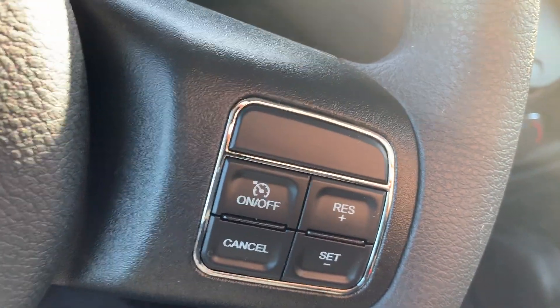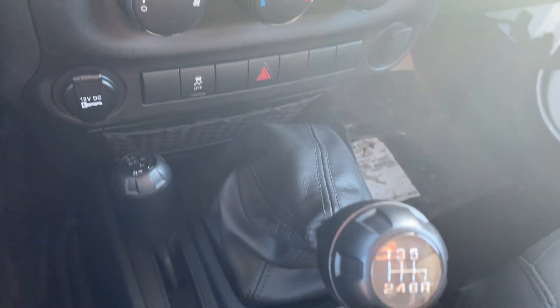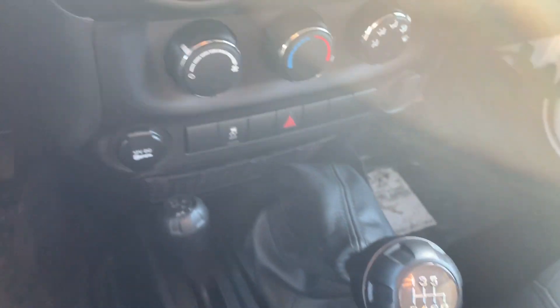On the right you have your cruise control, and over here we actually have a CD player in this vehicle, which is kind of a rarity nowadays as they are getting rid of all those. AM/FM radio, climate controls, 4x4 controls, as well as your gear shift.